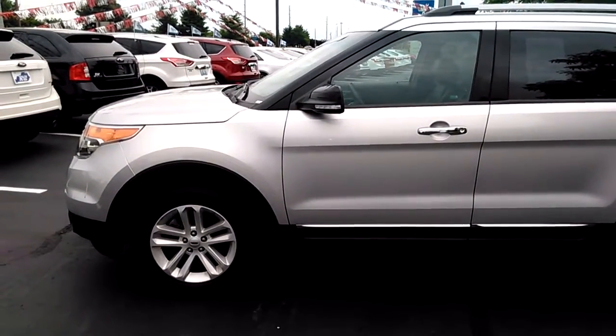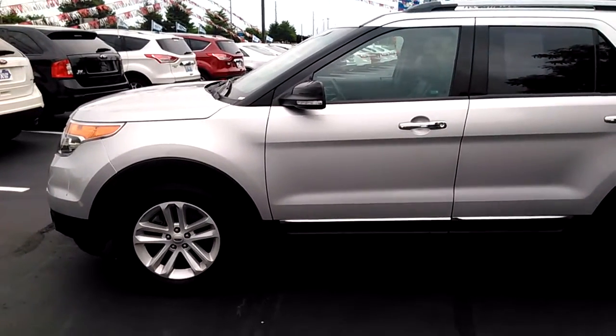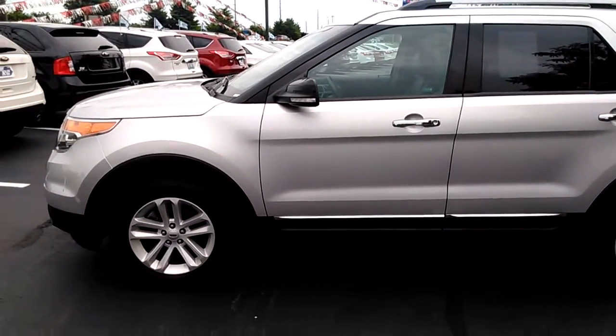Hello Terry, this is Dale at Jack Kane Ford in Versailles, Kentucky. This is a 2014 Ford Explorer with 24,000 miles, XLT.